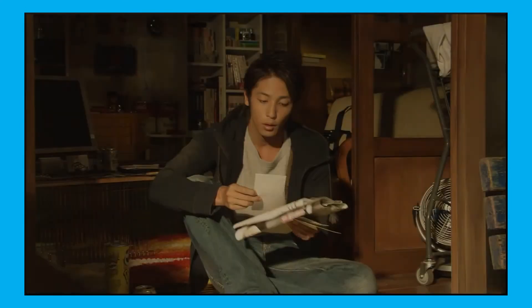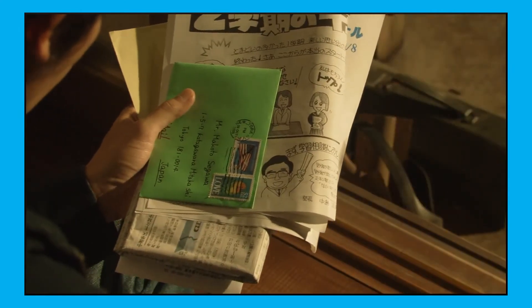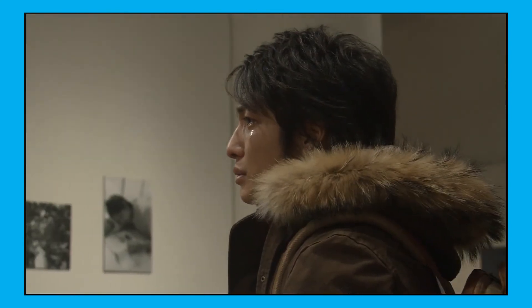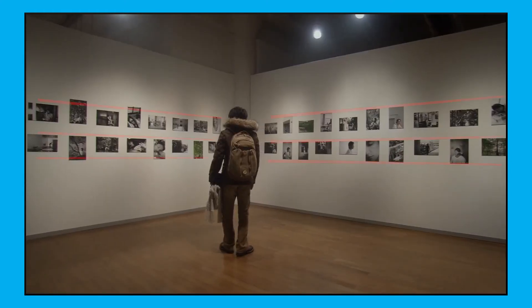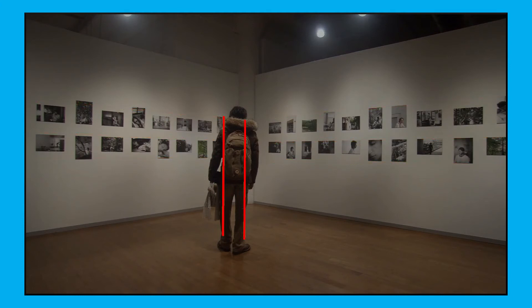Two years later, both Makoto and Shizuru became professional photographers. Shizuru invited Makoto to her first photo exhibition. In an emotionally filled scene, we see Makoto standing in a room with pictures of himself — that's Shizuru's shots of him when they lived together. Notice how the pictures on the wall guide towards him. It's a special corner about him, and the composition tells us clearly that the pictures are there to reminisce about him, and the arrangement of those pictures guides towards him. Makoto is the subject of the room.